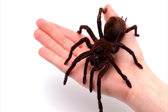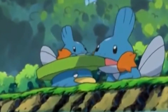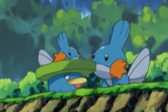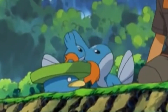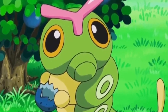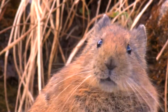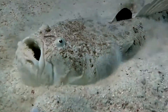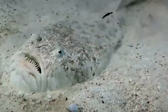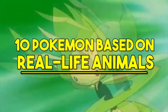Like and subscribe right now, or this spider will crawl in your face while you're sleeping. Since the mid-90s, the world has been hopelessly in love with Pokemon, and this love has further been ignited in a new generation of kids since the release of the popular app, Pokemon Go. But did you know that there are Pokemon out there that are not just a figment of the writers' imaginations, but real-life Pokemon based on actual animals? Let's take a look at 10 Pokemon based on real-life animals.